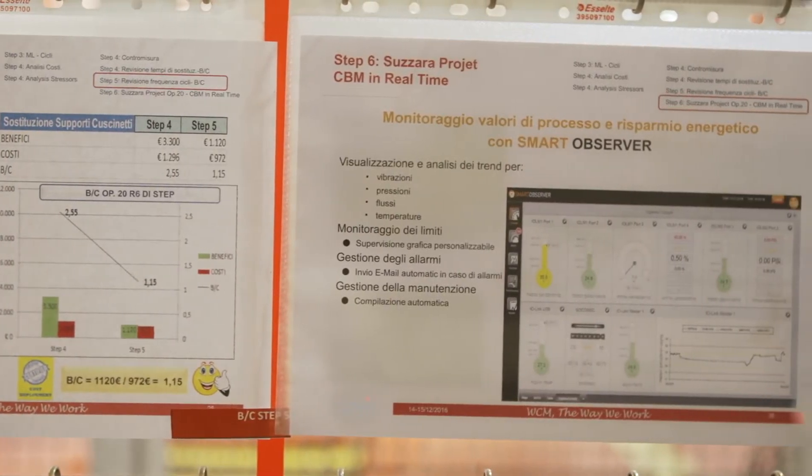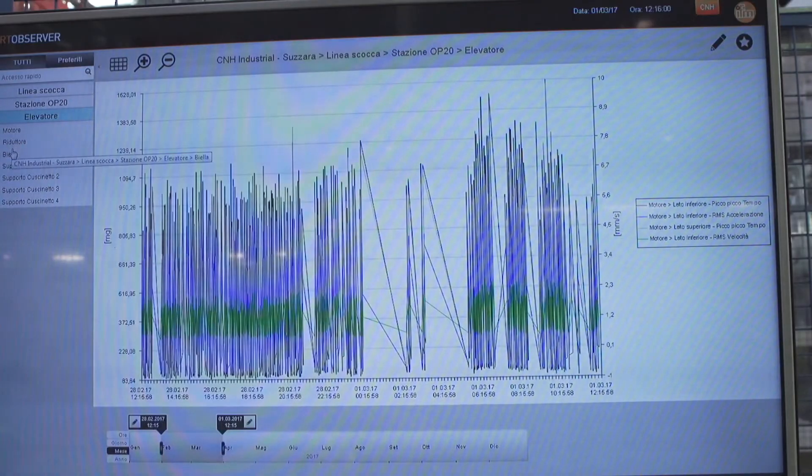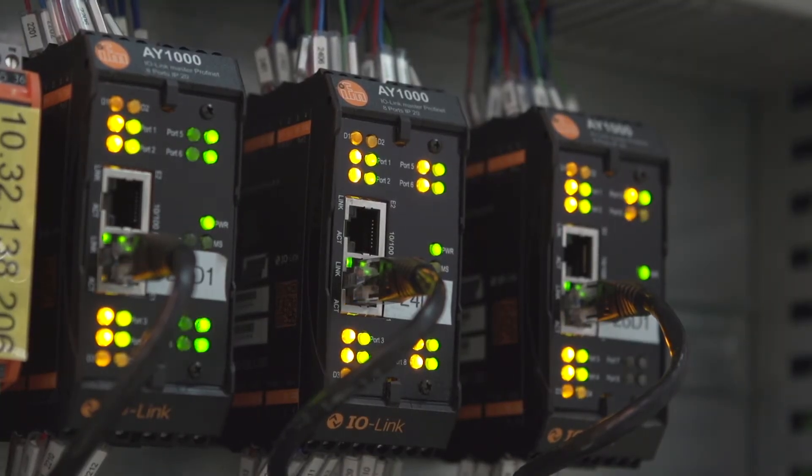The IFM software Smart Observer monitors and administers the measured data from all the sensors. The parameter display shows a clear image of the complete production plant, and each result can be seen clearly. The system sends alerts such as early warnings or alarms by email.